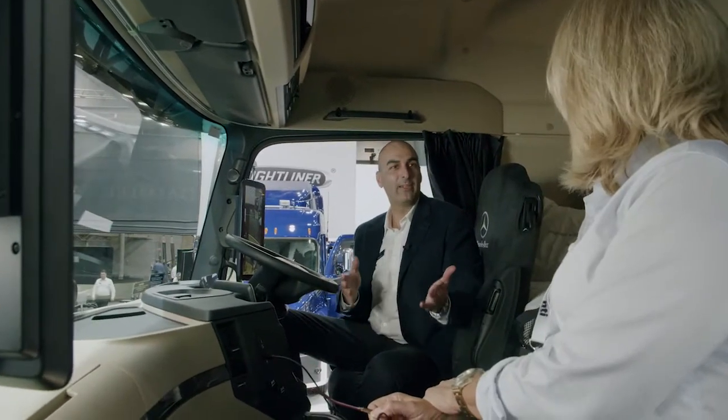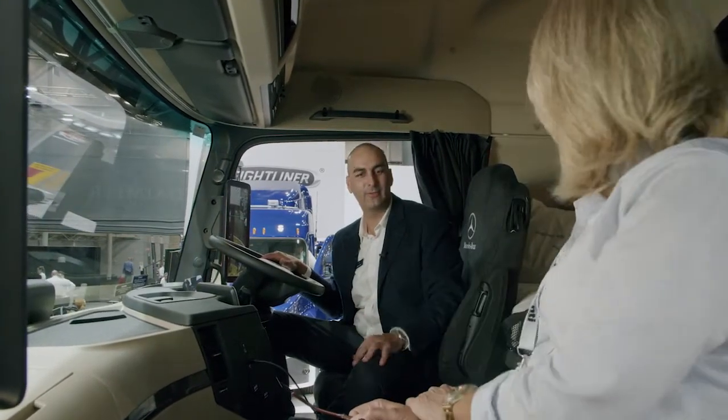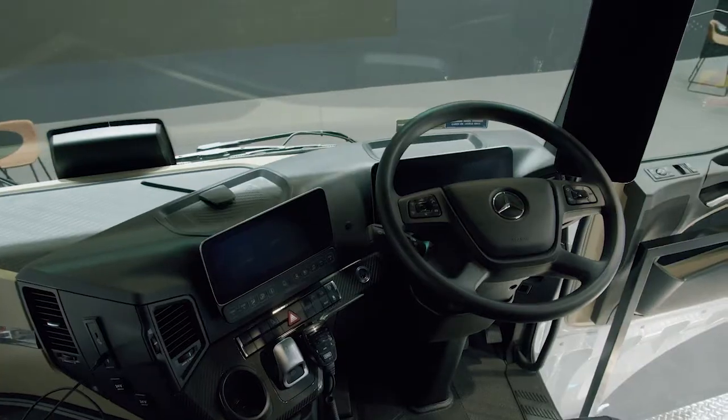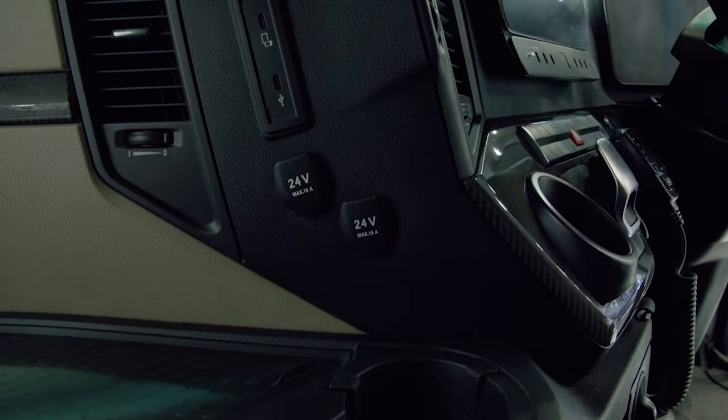Moving around the vehicle, as you can see, you've got a really flat floor so you can comfortably get through, fold up your seat, and have plenty of space. The drivers in our vehicles are on the road for really long periods of time, so laying out the cab in the best way is really important to their comfort levels for the whole journey.